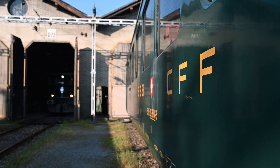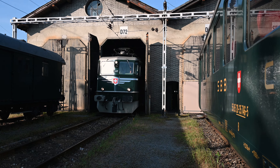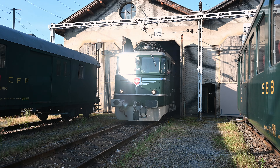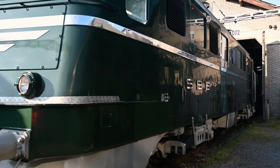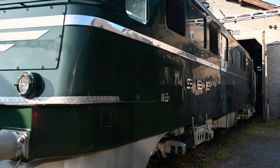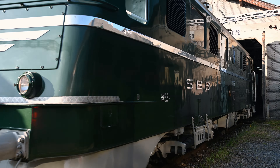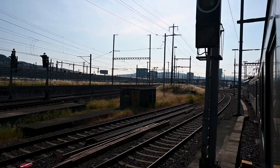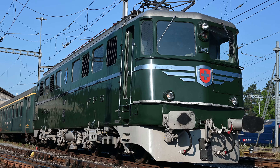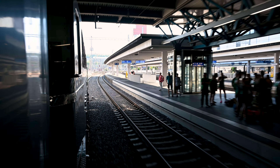Let's quickly talk about the locomotive that pulled this train. It is a Swiss AE 6/6 owned by the Mikado 1244 association. In the Swiss numbering scheme, A stands for express train, E for electric locomotive, and 6/6 means that 6 out of 6 axles are driven by the motors. This particular locomotive was built around 1955 and is one of the first ones of the AE 6/6 series. The locomotives are also known as Gotthard locomotives, because they used to be used on the Gotthard rail line across the Swiss Alps.